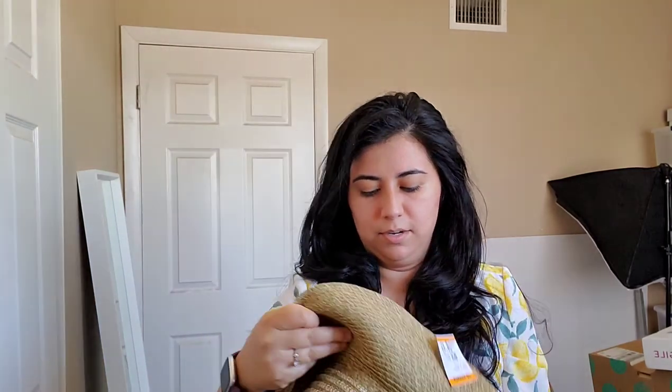The next one is just a shimmery straw hat. Actually there is a brand — it's like a deer logo. So if any of you know what that is and could comment down below, I would really appreciate that because I have no idea what brand that is.